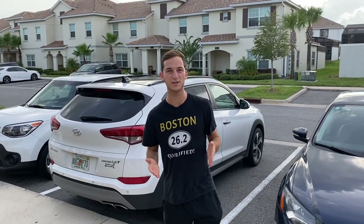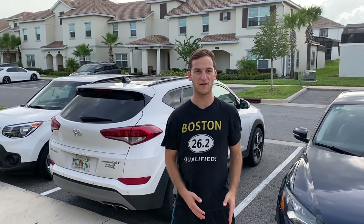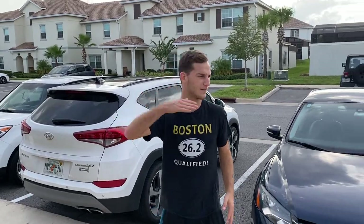What is up guys, Breakout Sports back at it again with another video. Today we're gonna go to the Clearwater Card Show. I personally have never been to this one but I'm super excited to see what type of deals we can get. Come on, let's go.